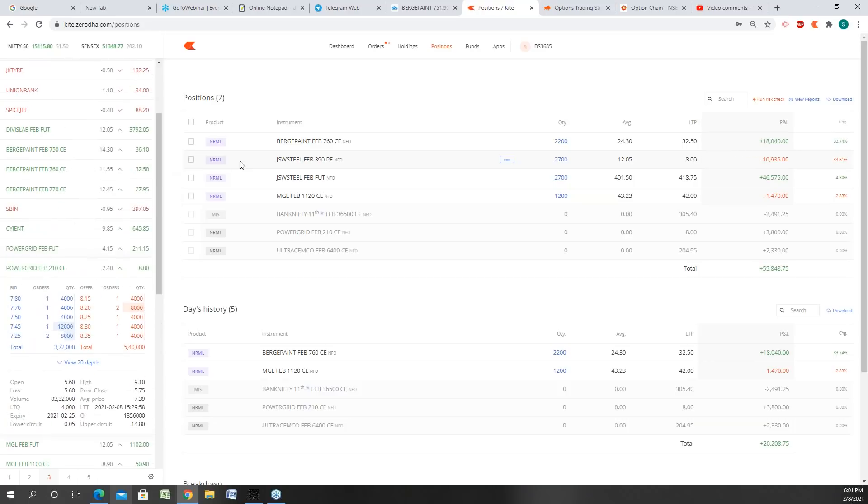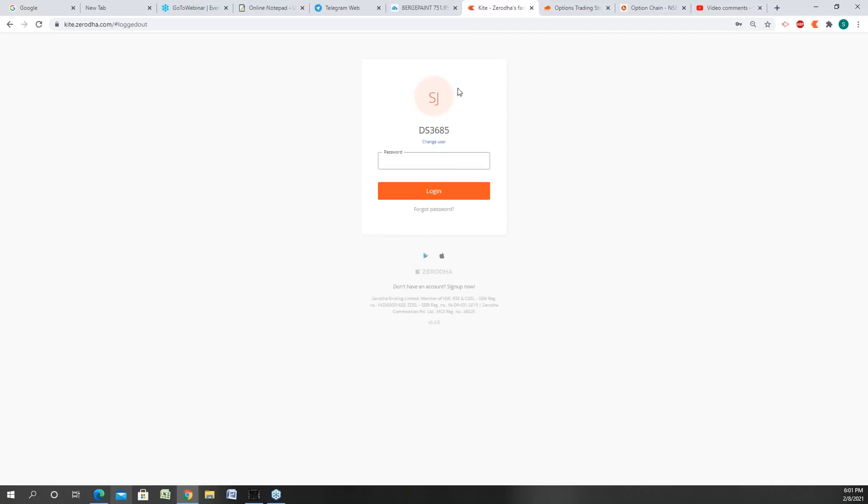I also traded into it, which you can see here. I gave a buy at 16 rupees.